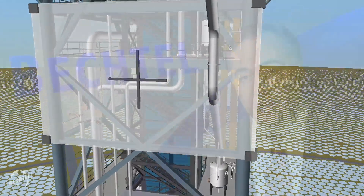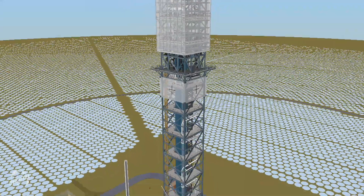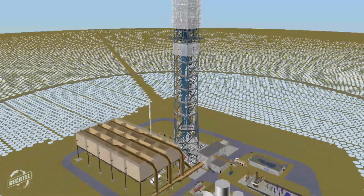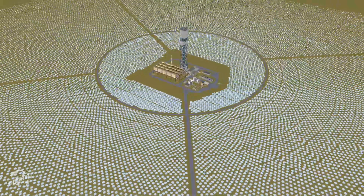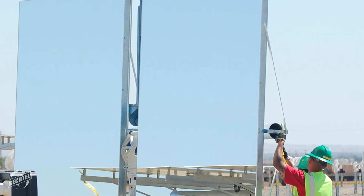We have a very unique way of constructing that boiler that's really demonstrated cost efficiency as well as schedule efficiency for the client. In addition, you have the challenge of installing 175,000 heliostats — 350,000 mirrors — in a very quick and efficient manner. Each one of these mirrors is the size of a garage door, and we have two of them on what's called a heliostat.